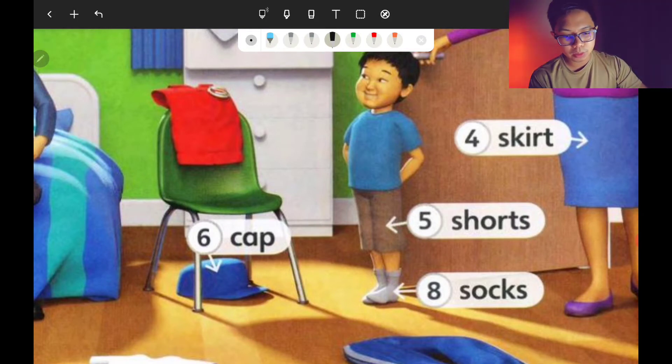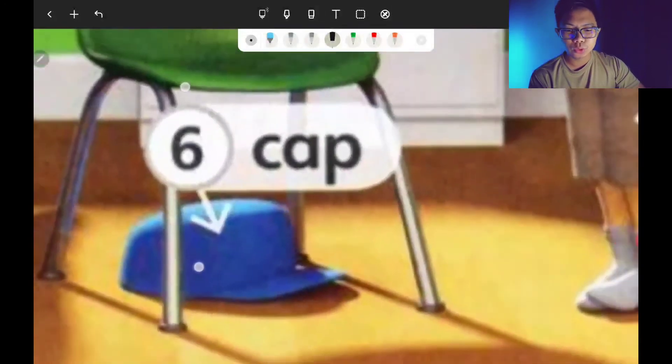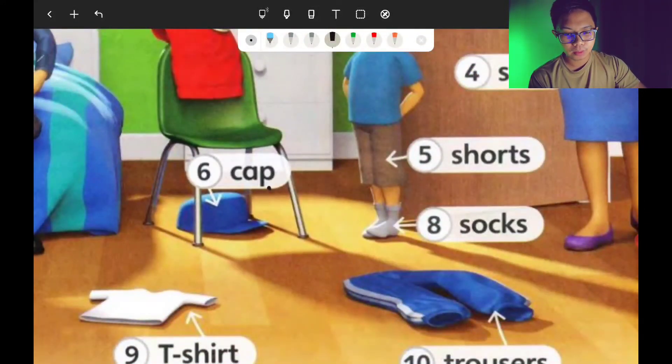Number six is cap. Easy one. How do you spell cap? C-A-P. Cap.